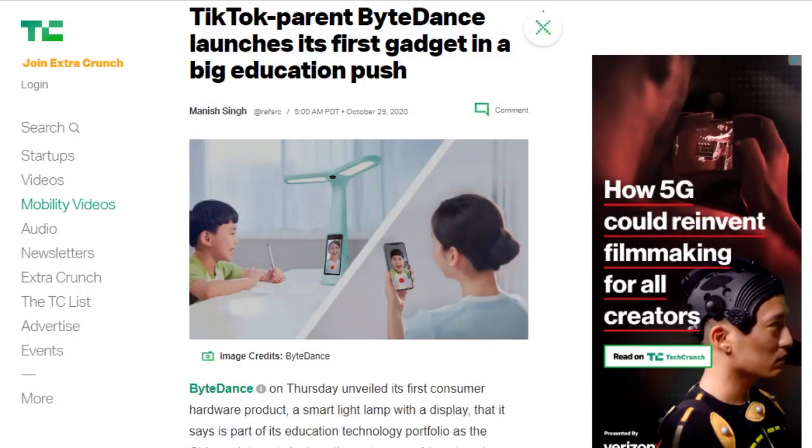ByteDance announced its first consumer hardware product, the DALI SmartLamp. This offers a display and camera designed to let schoolchildren get remote help and monitoring from parents and tutors. This comes as ByteDance is making a larger push into the Chinese education market with its DALI Education Unit. The DALI Lamp costs $119 and will be available in China.